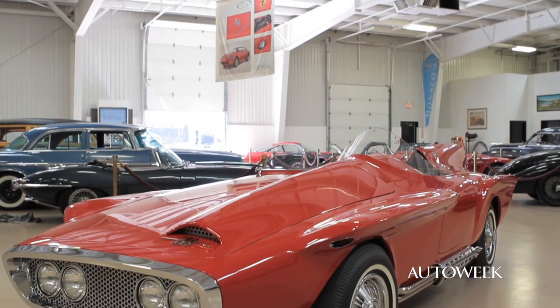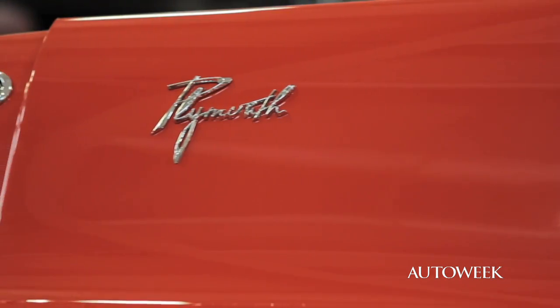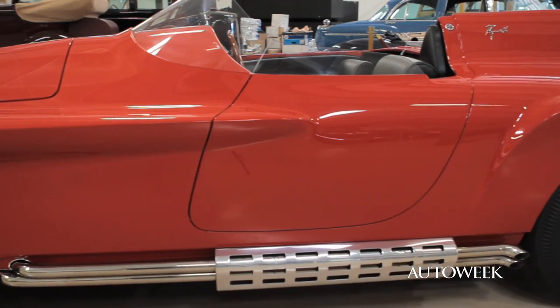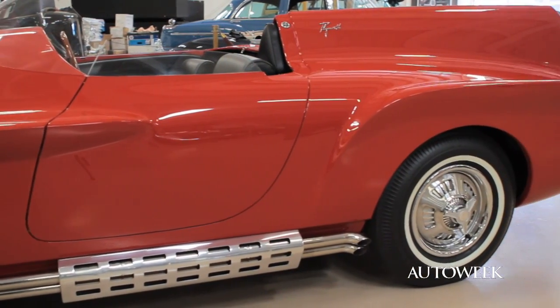The dream car come true, from one of Detroit's top designers. This is the 1960 Plymouth XNR. It was Virgil Exner's — he wanted it as his personal car — and it was shown for the first time at the New York Auto Show in 1960. It's just a stunning car. Let's point out some details here and walk around and take a look.